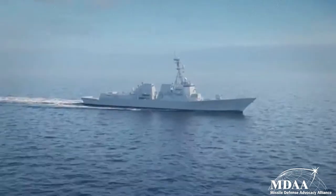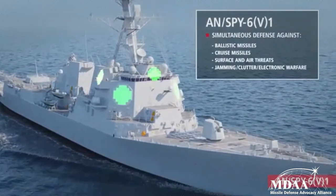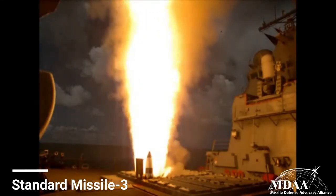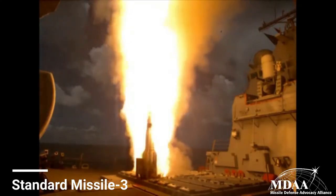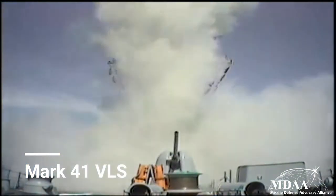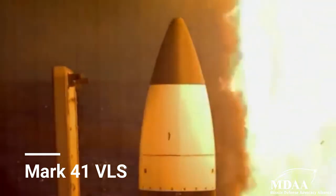The upcoming Flight 3 Aegis ships will have a more capable SPY-6 radar as well. Aegis also uses a number of different interceptors, including variants of the Standard Missile 3 to intercept short, medium, and intermediate-range ballistic missiles in the mid-course phase of flight, and SM-2 and SM-6 to provide air defense against cruise missiles and enemy aircraft. The interceptors themselves are fired from the Mark 41 vertical launching system, which is the same platform used to launch Tomahawk cruise missiles.